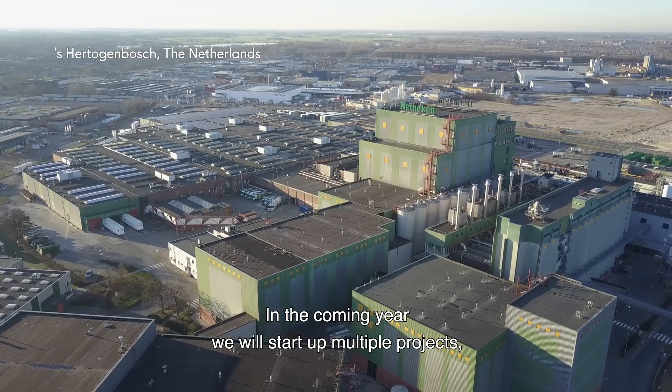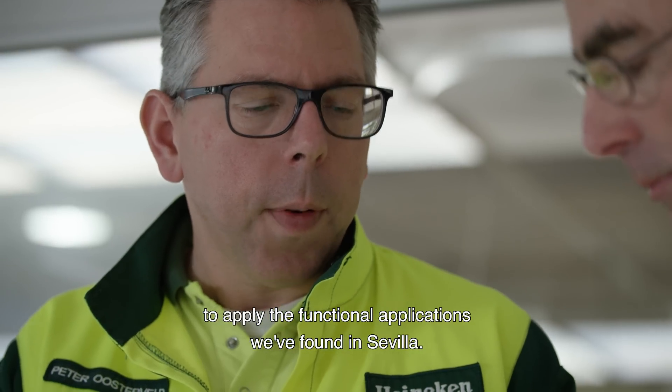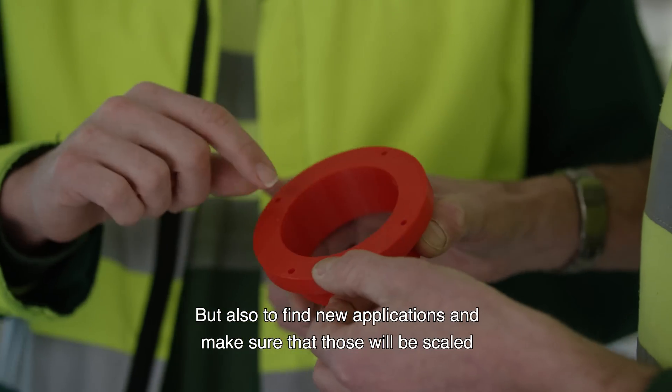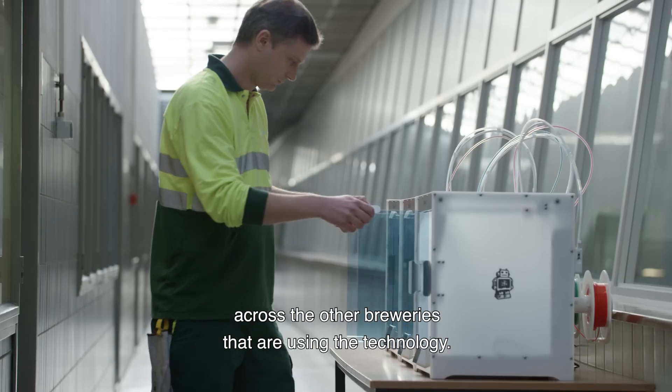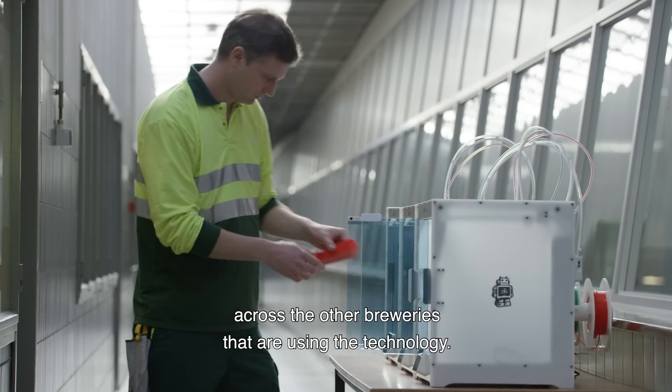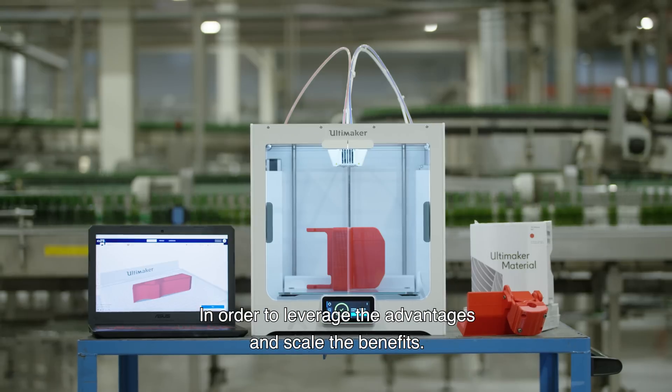In the coming year, we will start up multiple pilots to apply the functional applications we found in Sevilla, but also to find new applications and make sure those will be scaled across the other breweries using the technology, in order to leverage the advantages and scale the benefits.